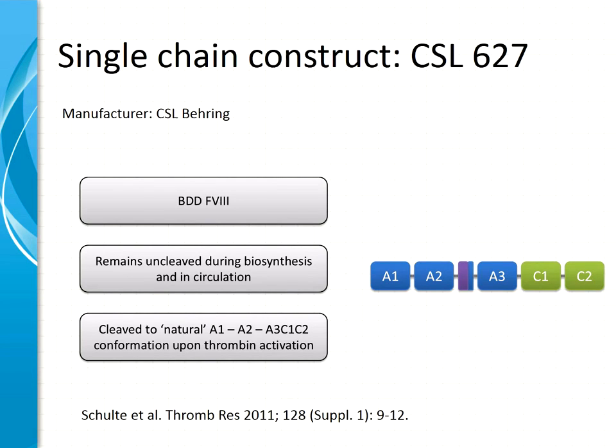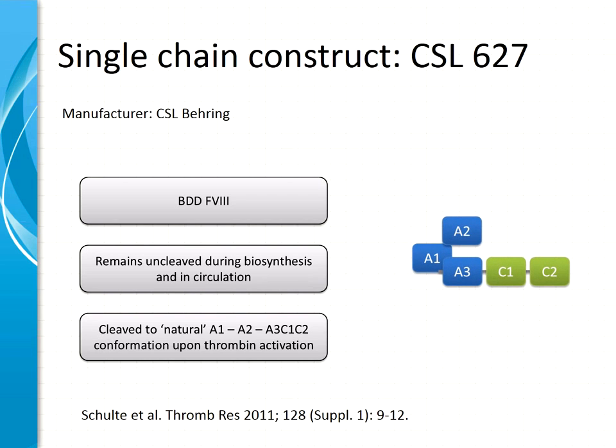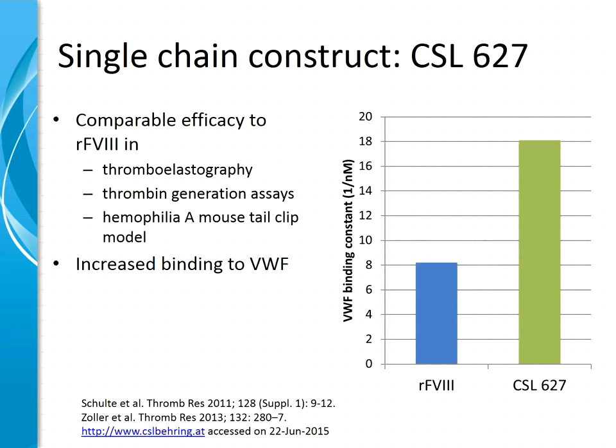The last molecule I would like to introduce is a single chain variant of B-domain-deleted factor VIII produced by CSL Behring. This molecule has a design at the B-domain fusion site that remains uncleaved during biosynthesis and in circulation, but after thrombin activation it takes the natural confirmation of the heterotrimeric factor VIIIa complex. According to CSL Behring, this molecule was designed not to prolong its half-life, but to improve binding to von Willebrand factor — which you can see on the right-hand figure. It has comparable efficacy in thromboelastography, thrombin generation assays, and preclinical animal models, and the improved von Willebrand factor binding may even translate into a longer half-life.